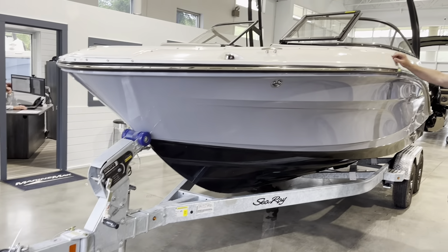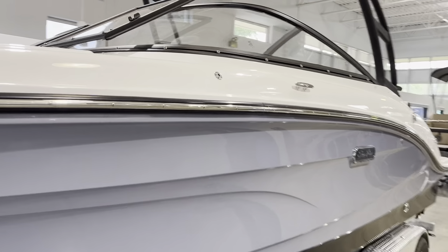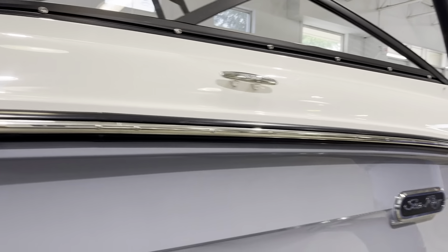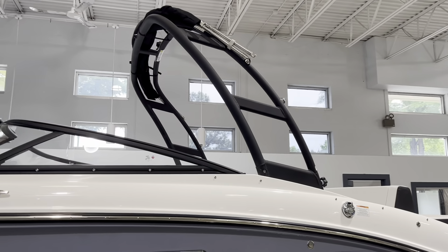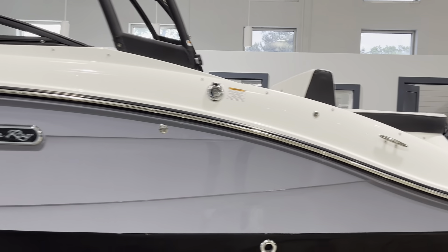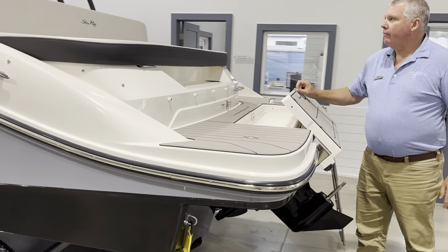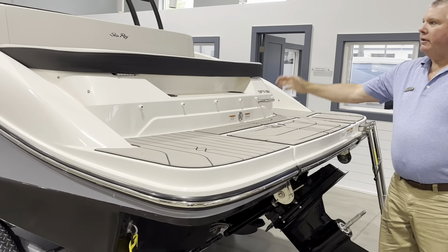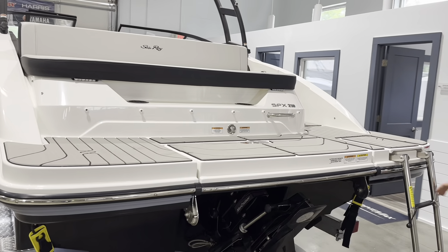This has got the fender clips built into the sides. Water support tower here. You've got your gas fuel cap here. On the back, you can see the submersible swim platform that comes down. Nice seating in the aft of the boat, and a four-step boarding ladder.